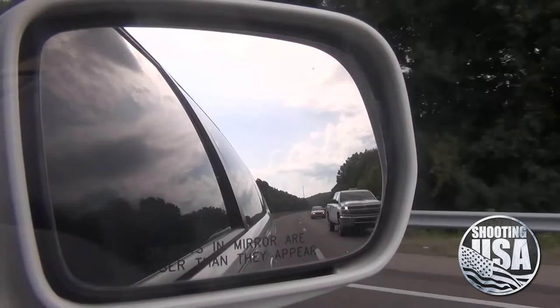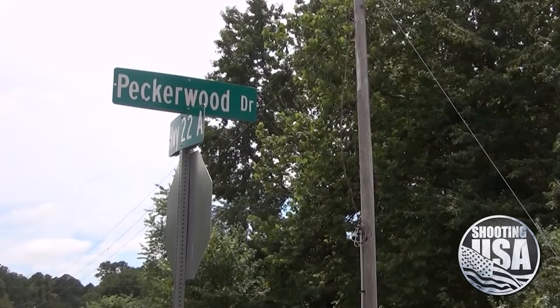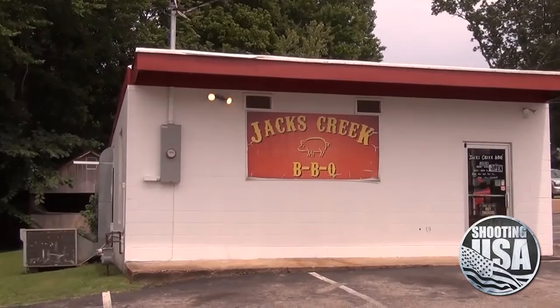Say hi, Chris. Part of the adventure of getting to K&M is traveling the highways and byways of West Tennessee. Once you've hit Highway 22A and you've passed Peckerwood Road, that'll get you to Jack's Creek where 22A crosses Highway 100. And from there you're not far from Sweet Lips, and that lets you know you're almost to Finger, Tennessee.